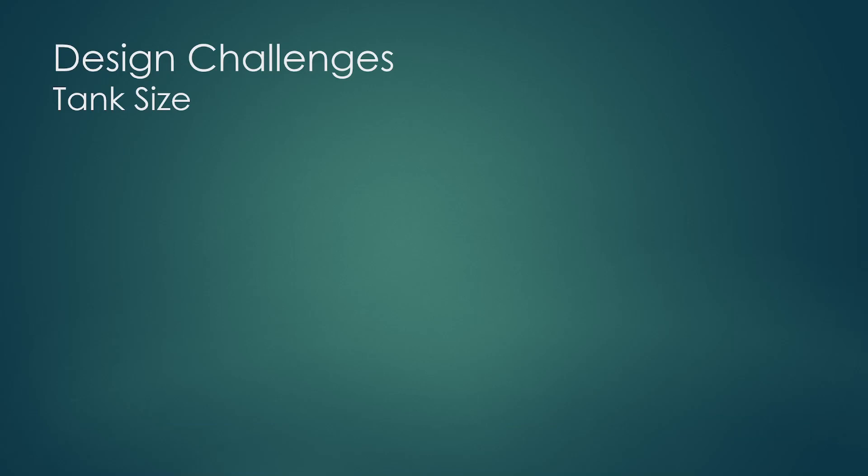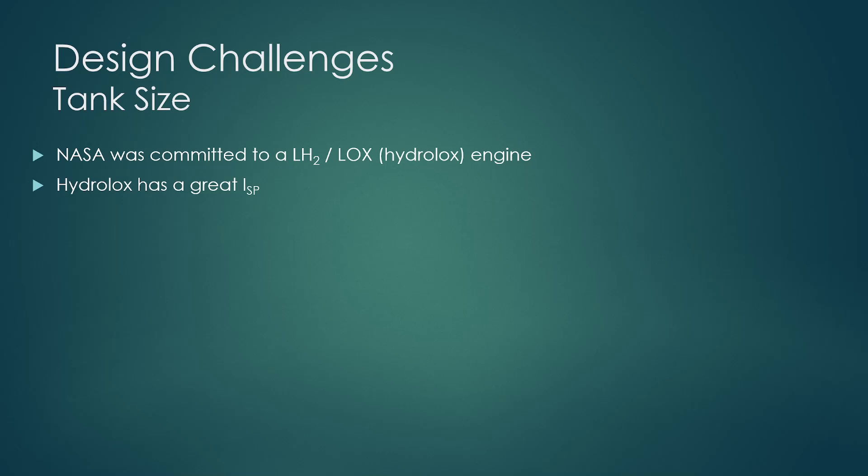Now to get into the design challenges. The first is tank size. NASA had committed up front to building an engine running on liquid hydrogen and liquid oxygen — otherwise known as Hydrolox — which ended up becoming the RS-25 space shuttle main engine. Hydrolox is really great from a performance perspective with very high ISP. Unfortunately, hydrogen is not dense at all, which means it requires large and heavy tanks.